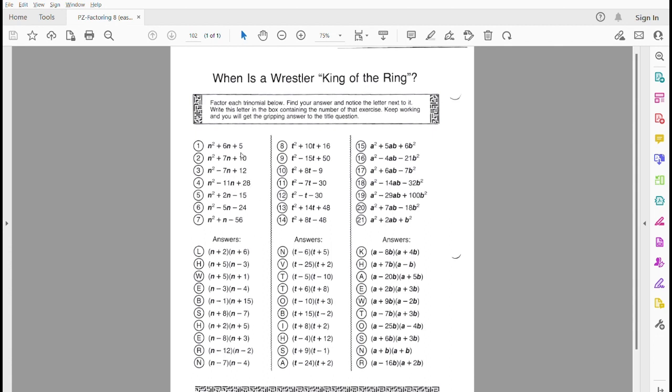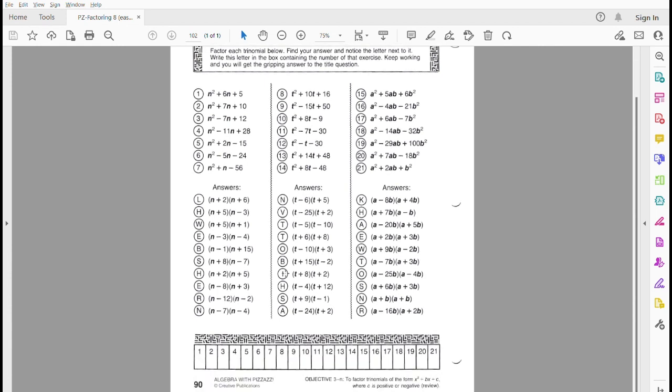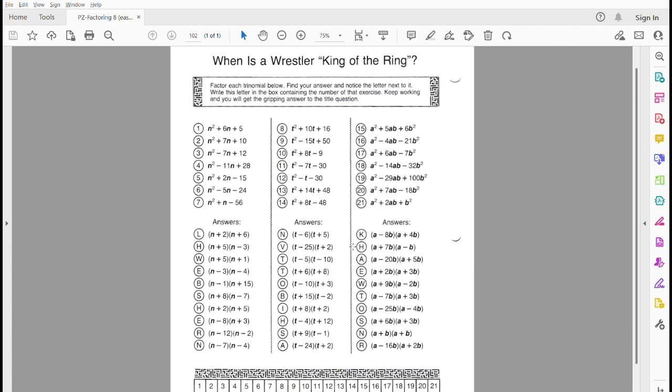The idea here is that once you find the answer, look for it down here, notice the letter next to it, and then you have to put it in one of the boxes down here. All the boxes down here are numbered. So if you get the answer to 1 and it's L, for example, you would put it in box number 1. These are all in order, nothing fancy going on with these numbers. Then once you've got all those together, it should spell out the gripping answer to our question.